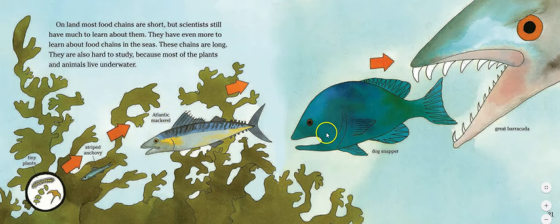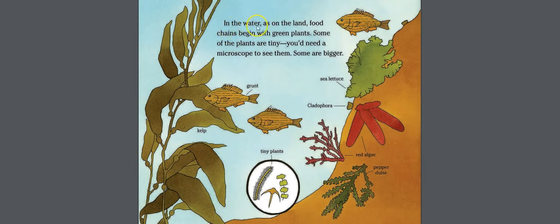In one ocean chain, tiny plants are eaten by striped anchovies, which are eaten by the Atlantic mackerel, which are eaten by the dog snapper, which is eaten by the great barracuda.